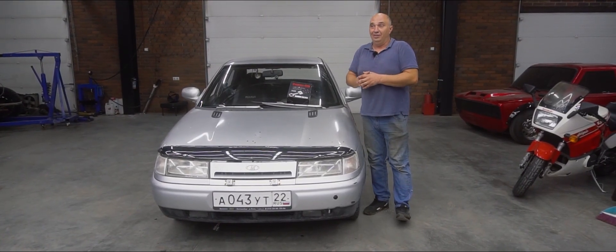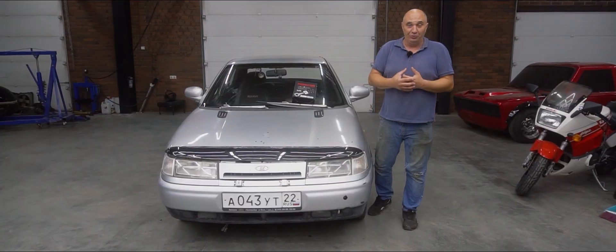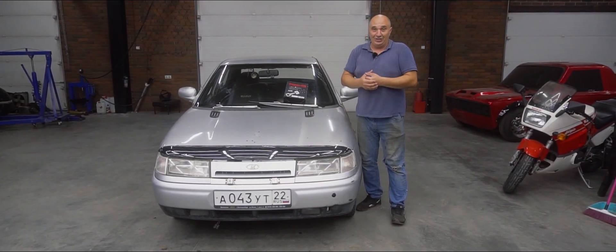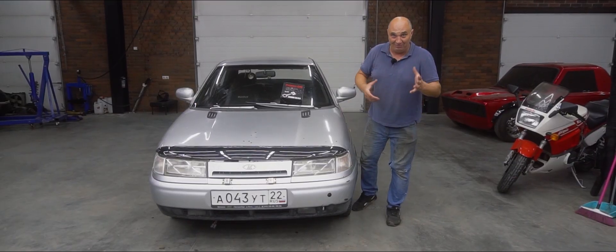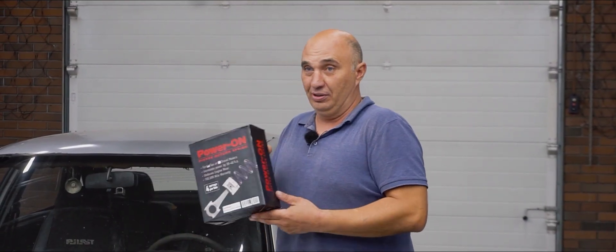In all honesty, we had to rummage through like half the internet in order to find a set of springs. They aren't a domestic product — they actually manufacture them overseas. Plus they have to be specially tailored to your specific motor. Anyway, a good three months went by and here they are. They finally made it.